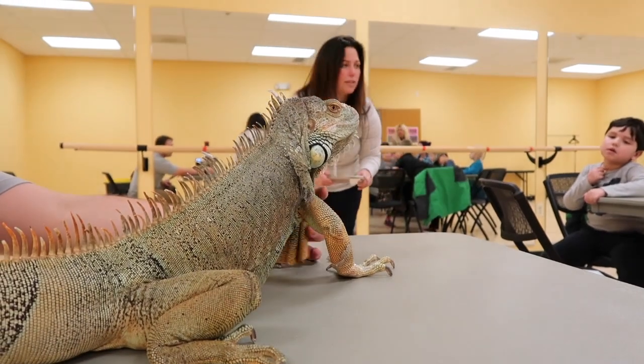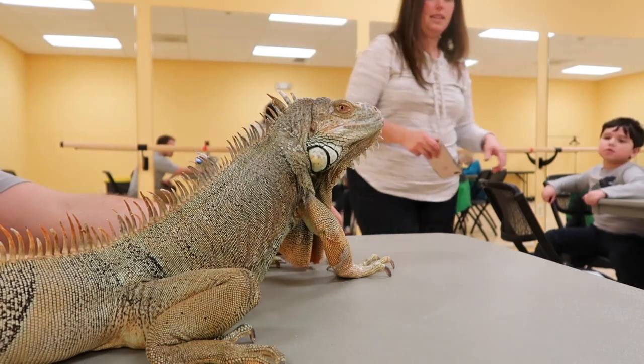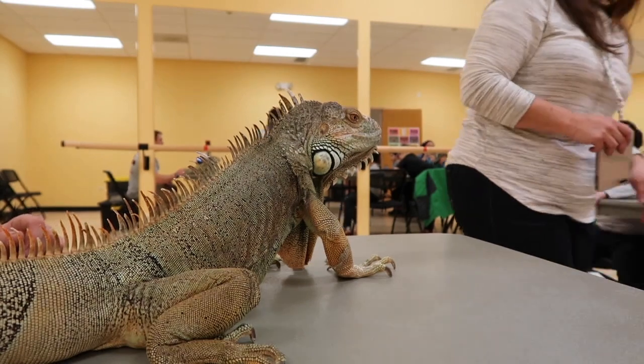This is called a dewlap. The dewlaps are what the boy iguanas have to show their dominance. They puff it up and show all the other boys that they're big, bad, and tough.